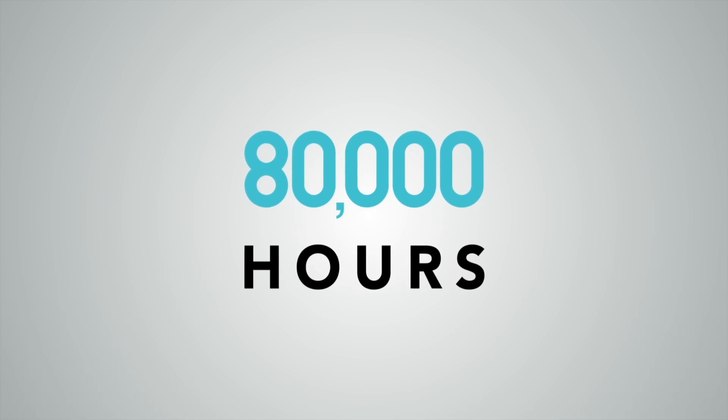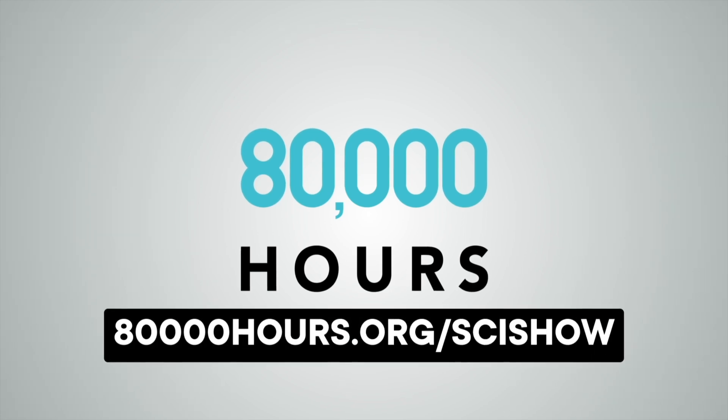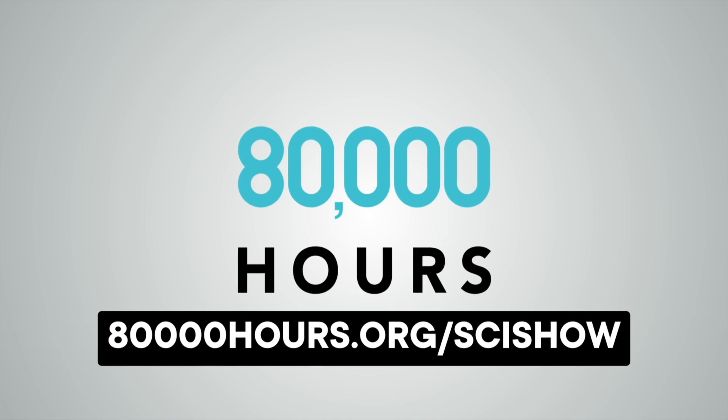This episode is sponsored by 80,000 Hours. 80,000 Hours is a nonprofit that aims to help people have a positive impact with their career. Head to 80,000hours.org to start planning a career that can help solve one of the world's most pressing problems.